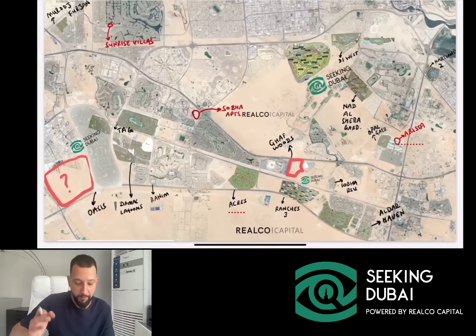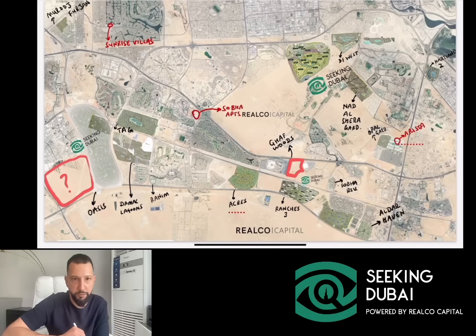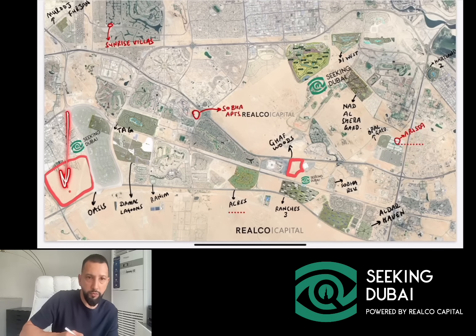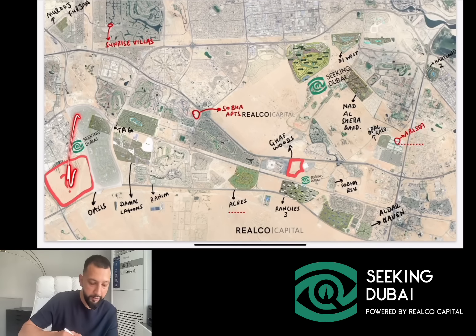Coming back to this master plan — other things expected to happen in the near future: Emaar is expected to launch a second phase in Oasis and we'll probably get more details about that master plan. And Damac have also hinted about launching a townhouse development here with prices starting around 2 million dirhams, maybe following Ramadan. This is something that people and other agencies in the market are talking about right now, so this could be another project that comes up.